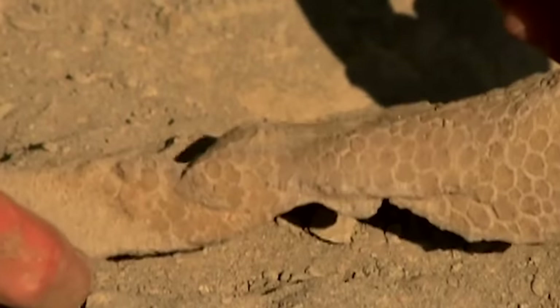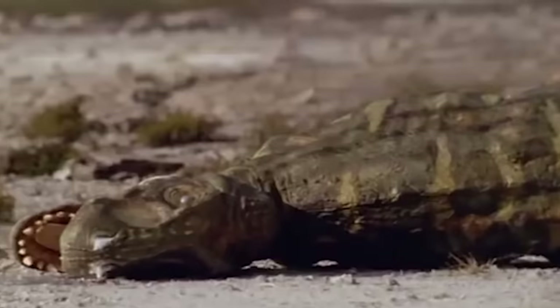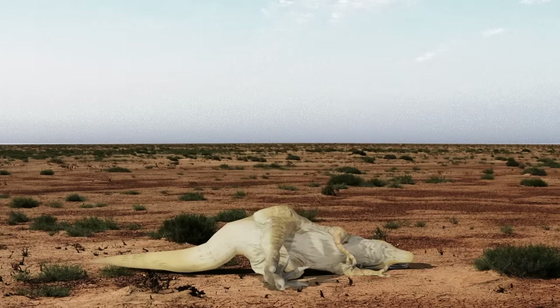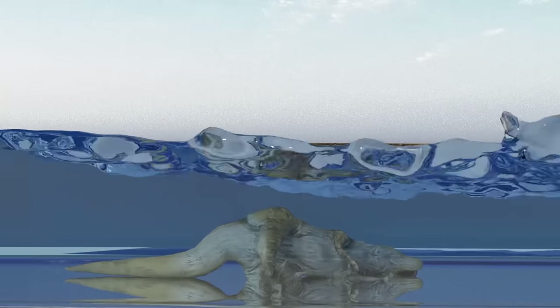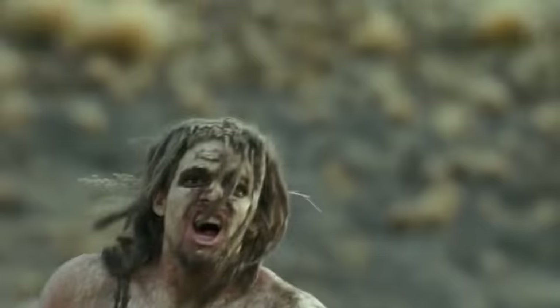If the Nodosaur had drifted a few more feet across the ancient sea, it would have fossilized beyond the mine site and would never have been found. And if it had drowned earlier, it wouldn't have been preserved so well. Sue's case demonstrates the second way that water helps paleontologists find perfect skeletons. Scientists believe the T-Rex was covered in water and mud right after its death, preventing other animals from tearing it apart and eating its bones.